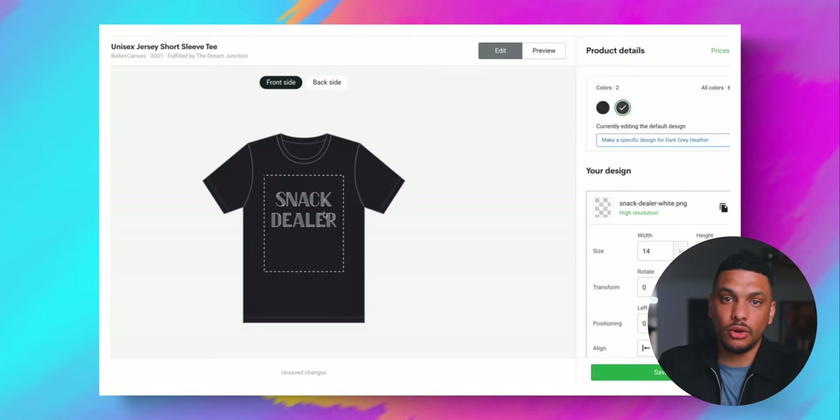I then took all of the phrases that I liked and began using Canva — which is free, by the way — to come up with the actual text-based designs. Or you could just skip a step and simply use Printify's built-in t-shirt building tool.